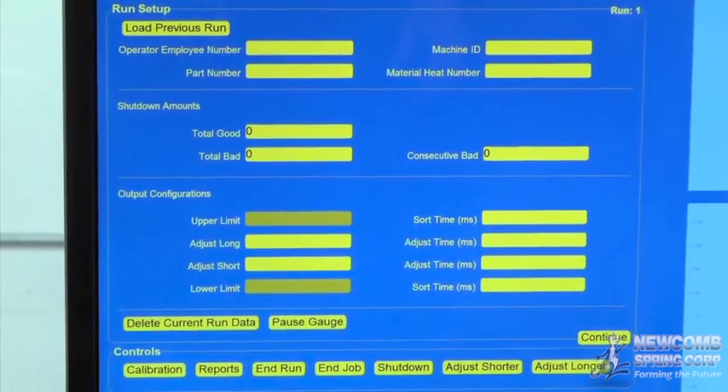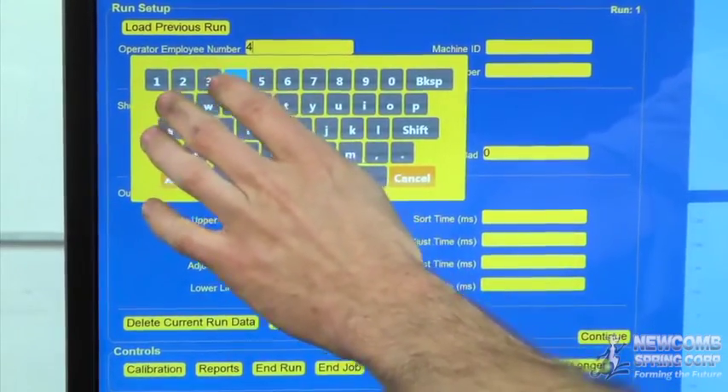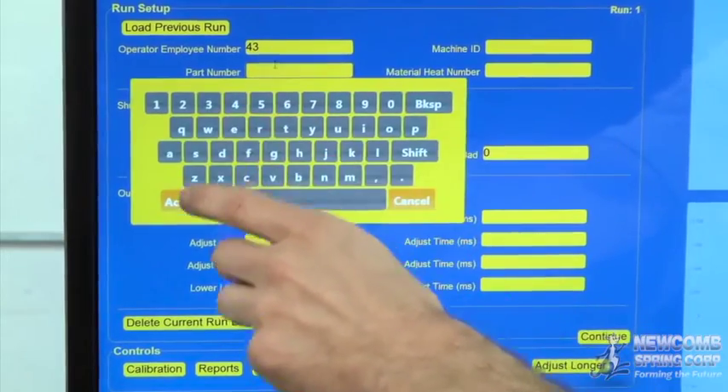Next, information specific to the order is entered. This includes the heat number of the material, employee and machine ID, as well as part tracking specifics.